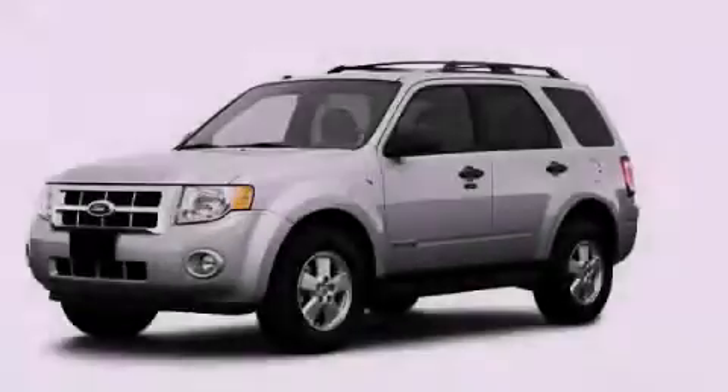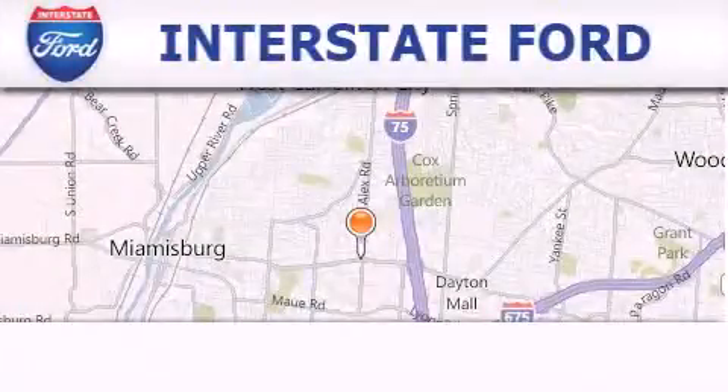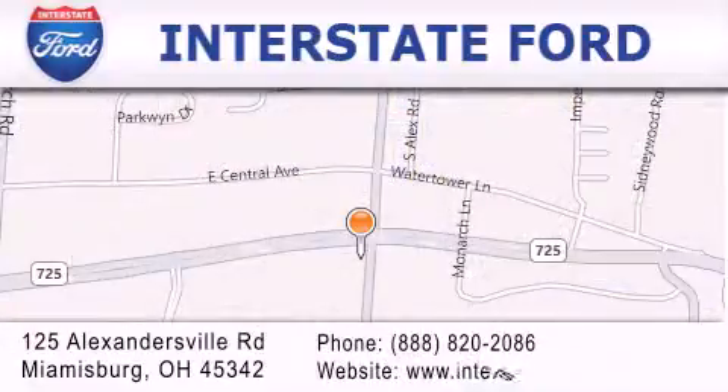Stop by today and test drive this vehicle for yourself. Interstate Ford is located at 125 Alexandersville Road in Miamisburg. Our goal is to exceed all of your expectations to ensure that you'll return for future visits.